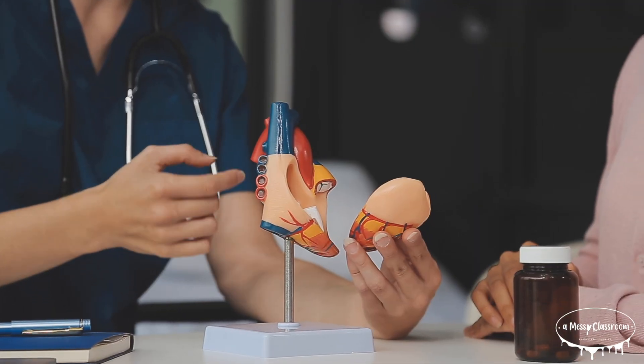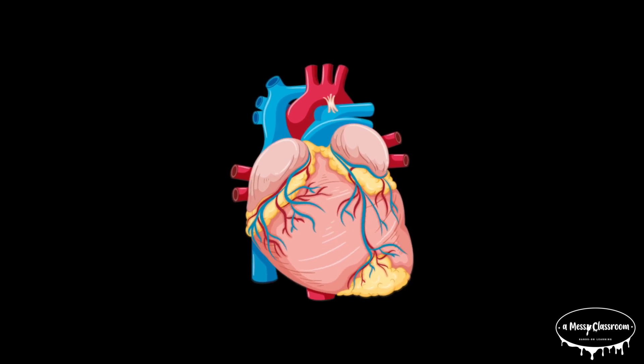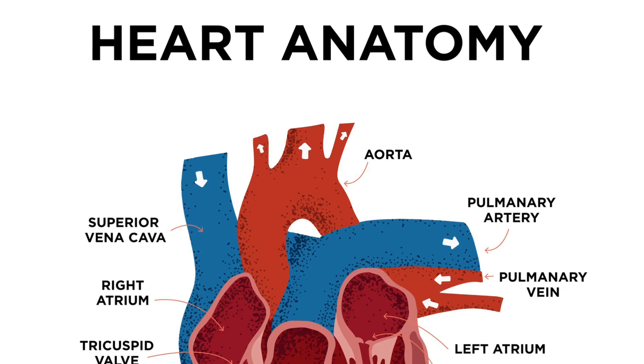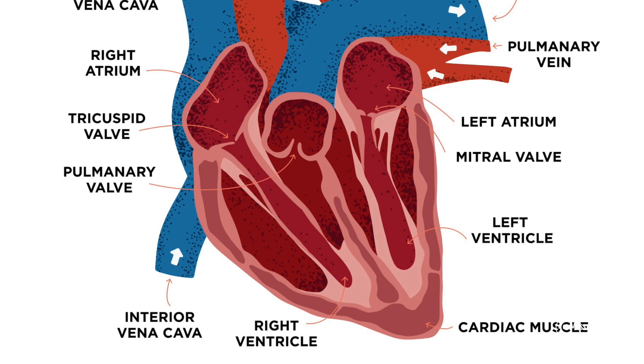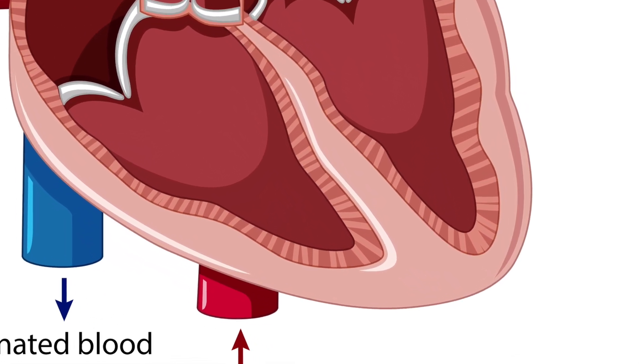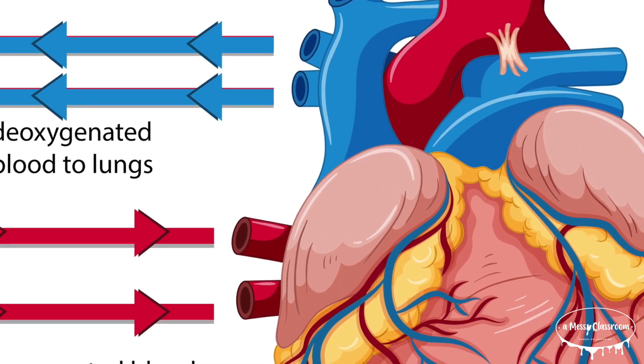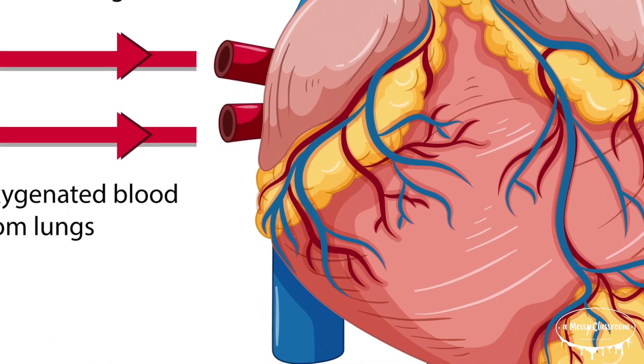The heart is divided into four chambers: two on the top called the atria — the singular form is atrium — and two on the bottom called ventricles. These chambers are separated by a thick wall of muscle called the septum. The right atrium receives oxygen-poor blood from the body through two large veins called the superior vena cava and the inferior vena cava.